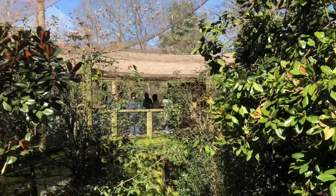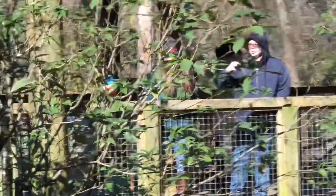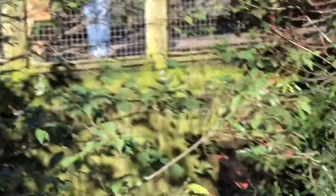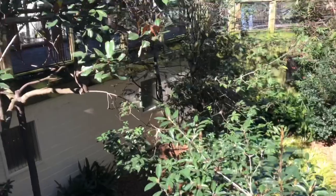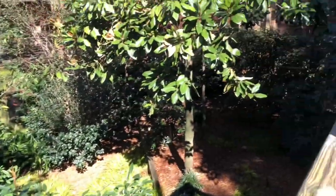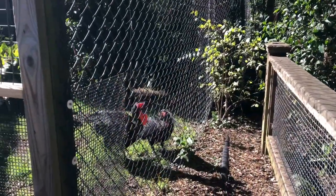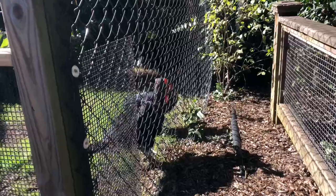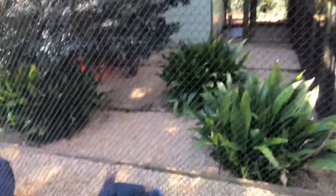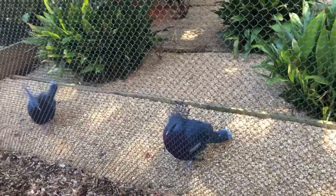And this was the setup for the exhibit with some unique birds in there. There was a hornbill with a huge beak. And these were called crown pigeons and they really look very elegant and beautiful.